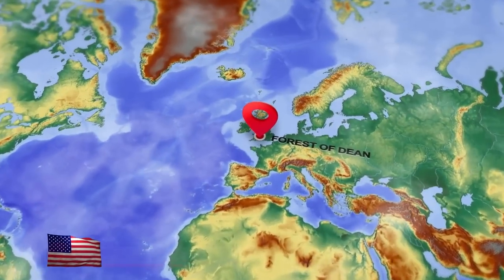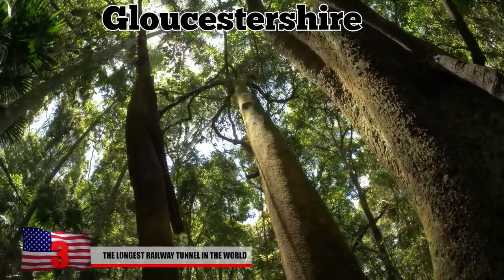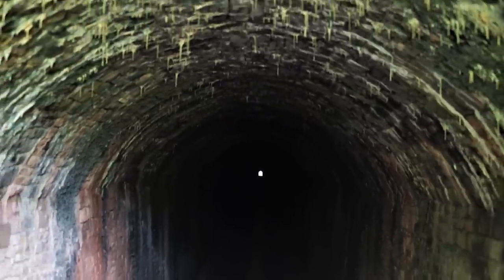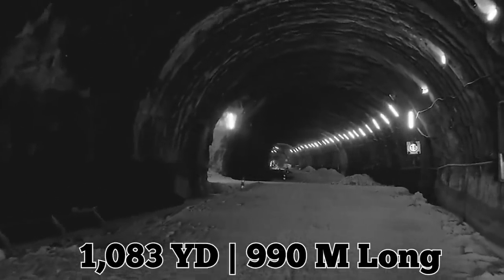The Longest Railway Tunnel in the World: The Forest of Dean in the UK is a large nature reserve and area of natural beauty spanning from Gloucester in England across the border into Wales. It also houses what was once the longest railway tunnel in the world — though at only 1,083 yards long, its size might not seem all that impressive nowadays.